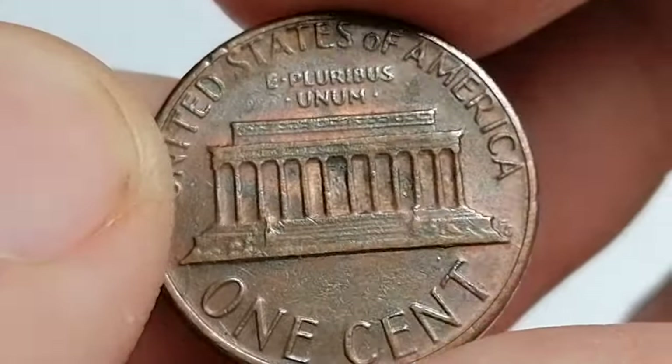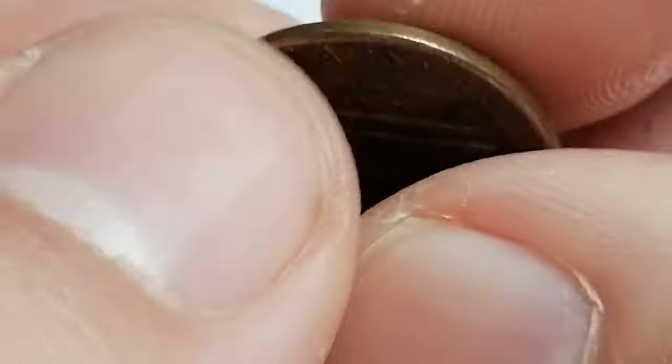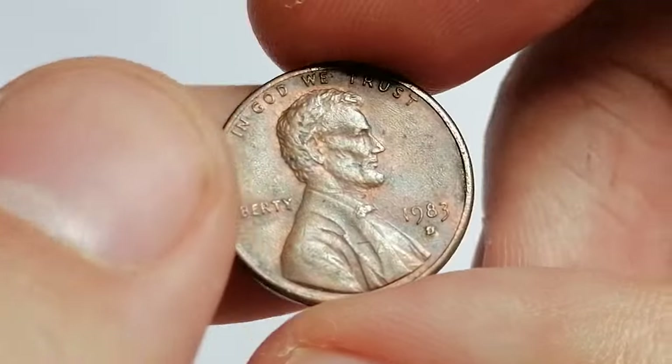Thanks for joining me as we explore the fascinating world of the 1983-D Lincoln cent and the incredible value it can hold, especially when you find those rare superb gem examples.